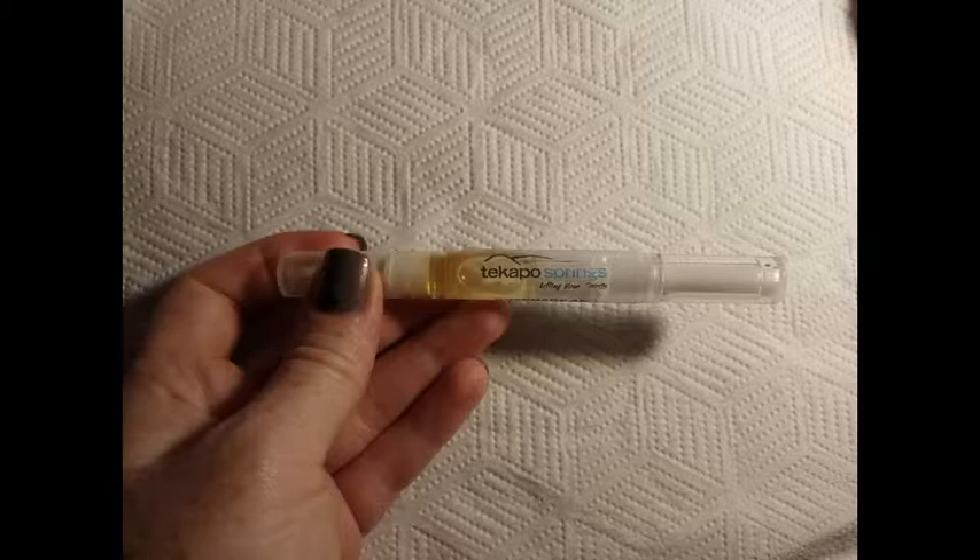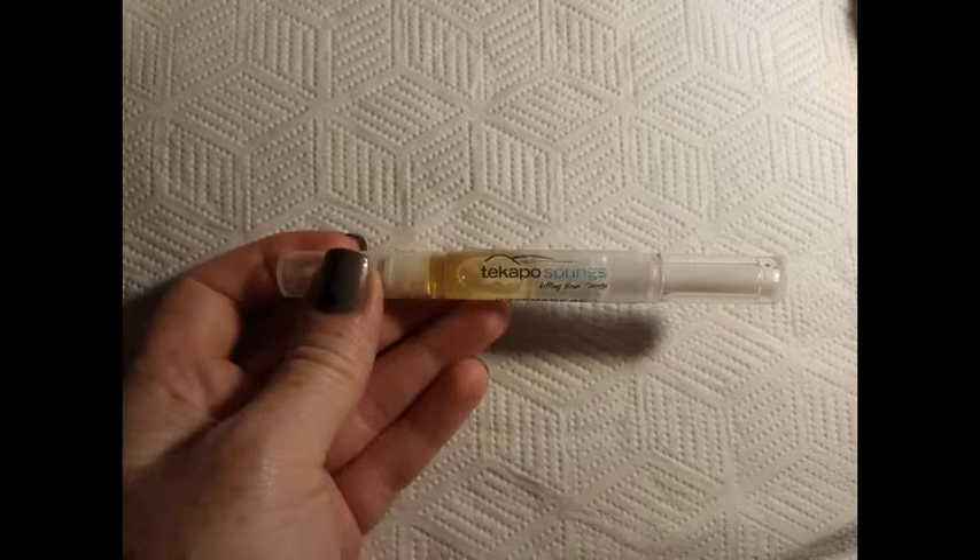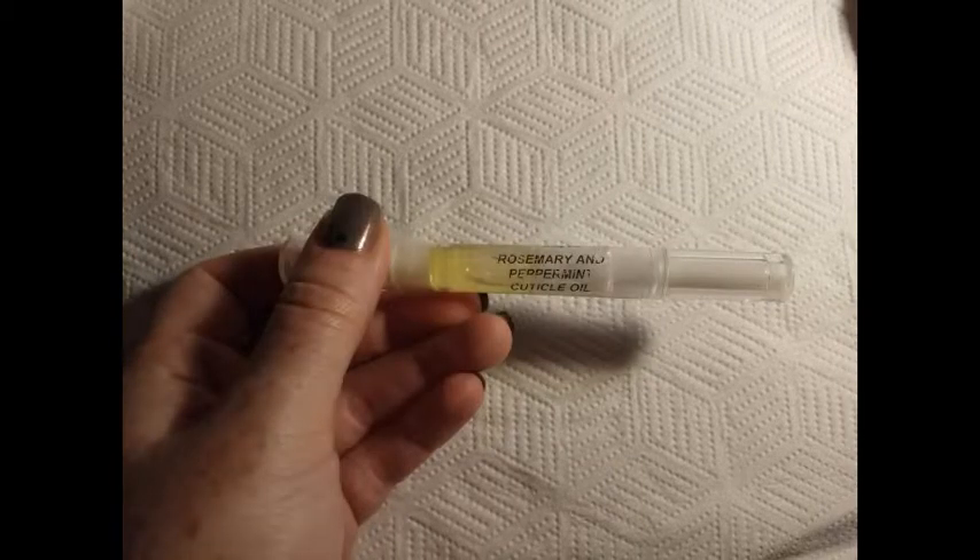The last one is the Tekapo Springs Cuticle Oil in the scent Peppermint and Rosemary. Tekapo Springs is a place I actually used to work at, and I made this cuticle oil — so I'm really proud of this. We sold it at the Springs in our day spa there. We made three scents: Peppermint and Rosemary was one of my favorites. We also had a clove one that was maybe a little bit too strong, and a Jasmine and Manuka, but I don't have any of those anymore.